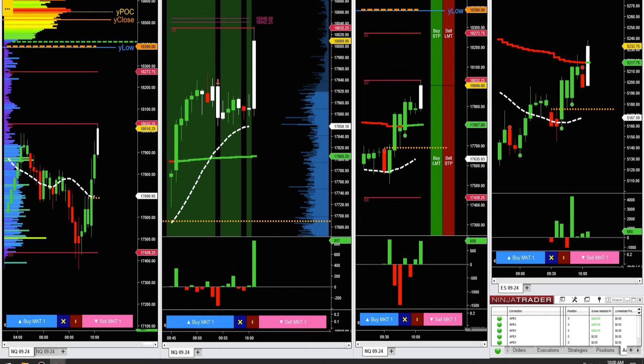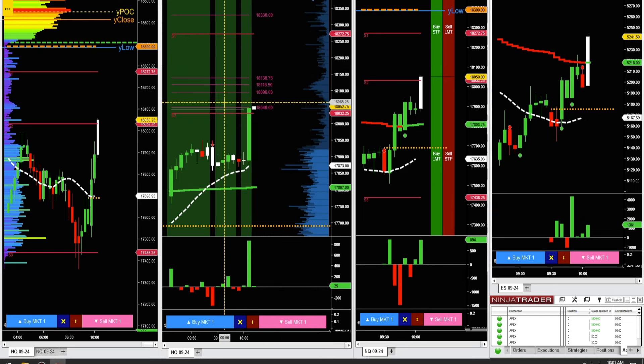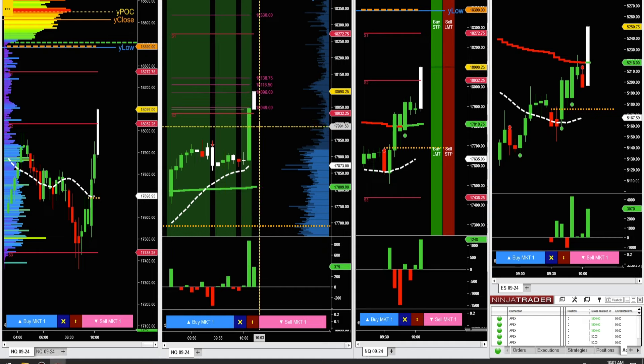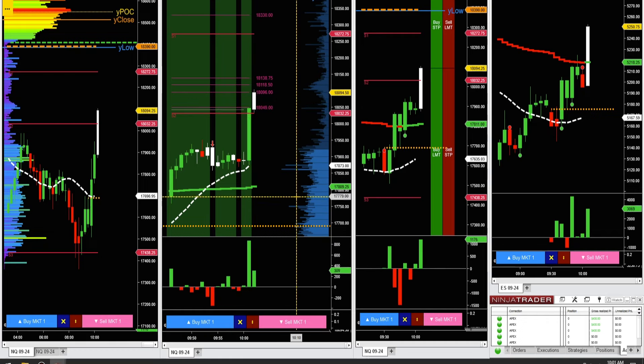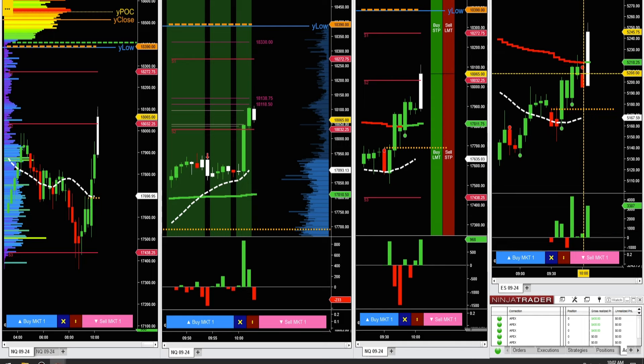10 o'clock news just came out — we got that break above 22, flew up 100 points in less than a minute. I'm not trading right at the news. Break above 65 might get a quick 10-point scalp in there — there's the break, there's 10 points, 20 points. Had plenty of Delta coming in, had a 100-point-plus one-minute candle — seemed like a reasonable momentum trade. Got plenty of Delta coming in on the ES.